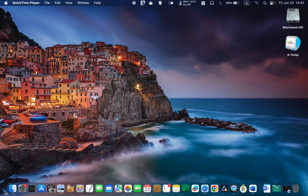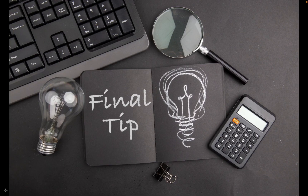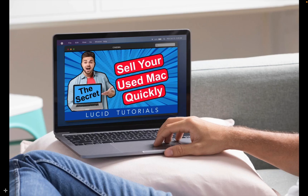Hello everyone, I hope you are all having a joyful and healthy life. In today's tutorial, I will be sharing the secret of how to sell your used MacBook quickly and get the best possible price. The tips in this tutorial can be applied to selling MacBook Pro, MacBook Air, iMac, Mac Mini, and even Windows PCs. The final tip is almost a guarantee for successfully selling your Mac. Be sure to watch the entire tutorial for maximum benefit.